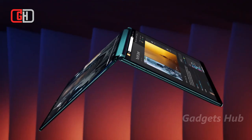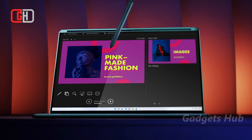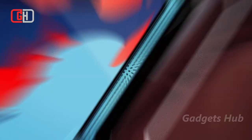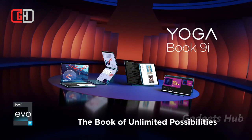You'll enjoy its two 13.3-inch 2.8K OLED Pure Sight displays that boast 100% DCI-P3 color accuracy when you watch shows. Plus, they have Dolby Vision HDR, Dolby Atmos Spatial Audio, and a 360-degree rotating soundbar with Bowers and Wilkins speakers.